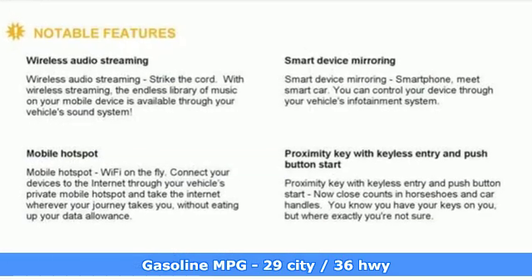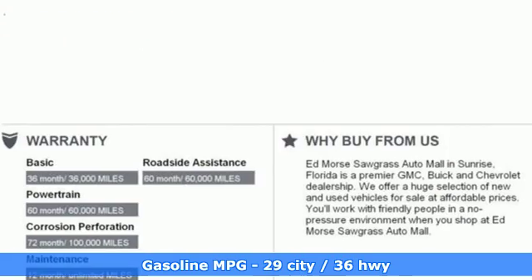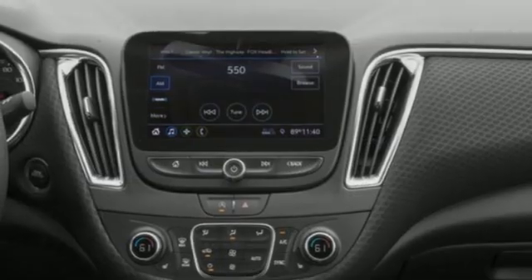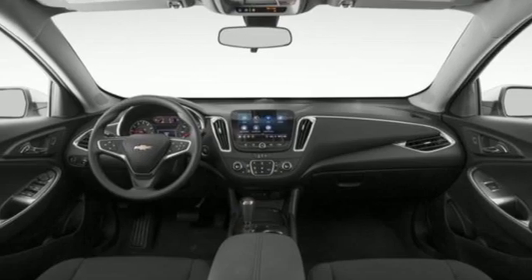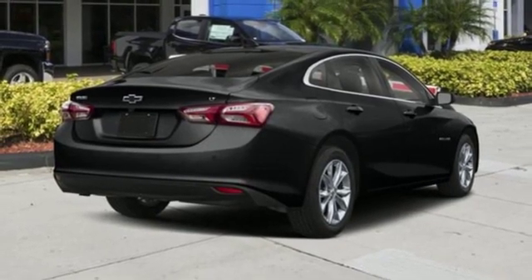Streaming audio, doors and push button start proximity key, manual tilting steering column, Wi-Fi hotspot, manual telescoping steering column, intercooled turbo inline four cylinder engine, active grill shutters, gas pressurized shocks, and continuously variable automatic transmission.